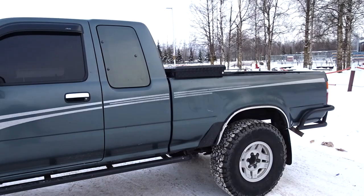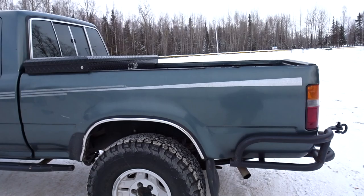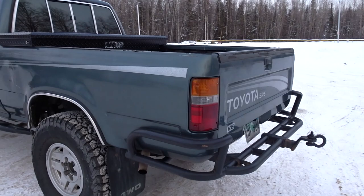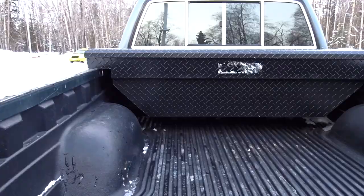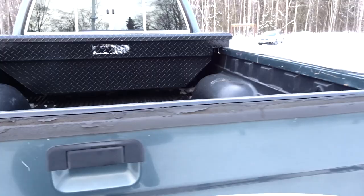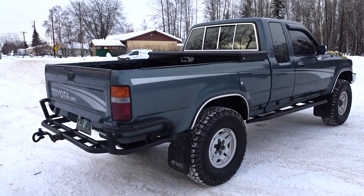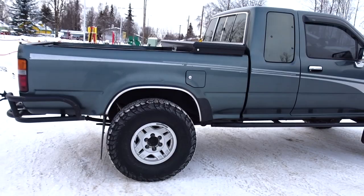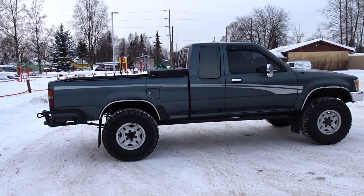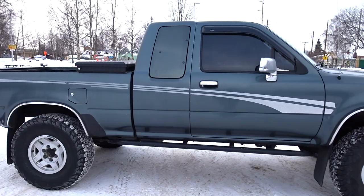I bought this truck last June after I sold my second gen 4Runner. When I got it, it was completely stock — stock tires, no lift. It had a really nice rear stock bumper, nice and chrome, no rust. But I sold that and got rid of it. I didn't have the toolbox either. A couple months ago I had a camper setup, which is nice to keep your stuff dry, but I like having an open truck — easier to throw stuff in and out, and the toolbox keeps my essential stuff secure. The color is not a real green — it's more of a forest green. Some days it looks gray, but I like it.